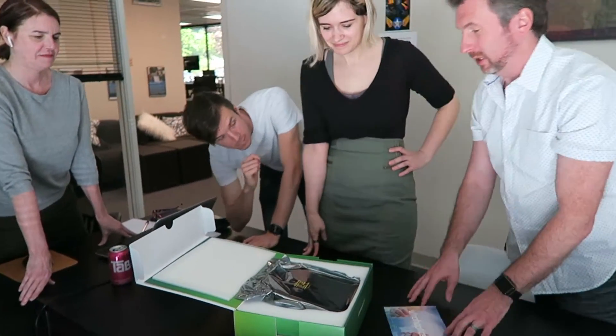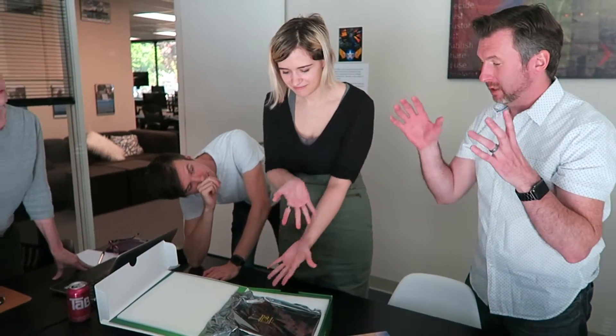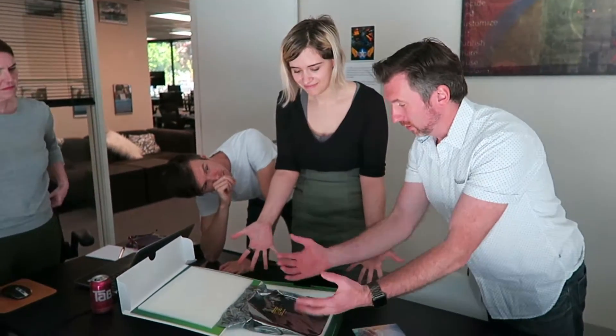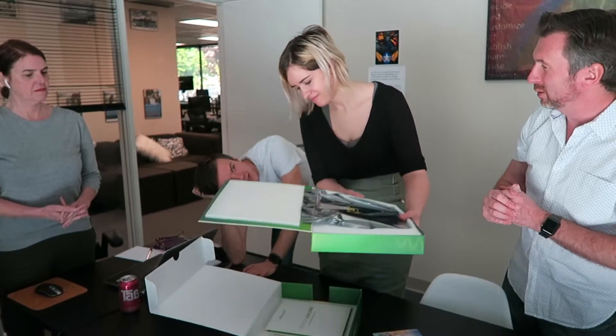So this is ultrasonic haptic feedback. In theory, with the headset on, this little thing projects out ultrasonic sound that you can't hear, but you can feel. Think of it like a speaker when you go into one of Seth's raves — boom boom boom — when it goes through your body.